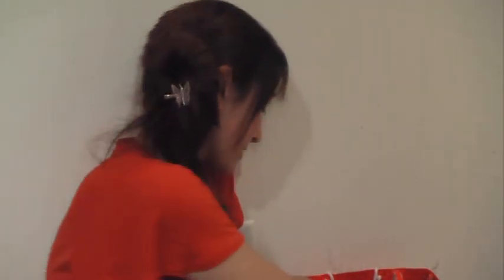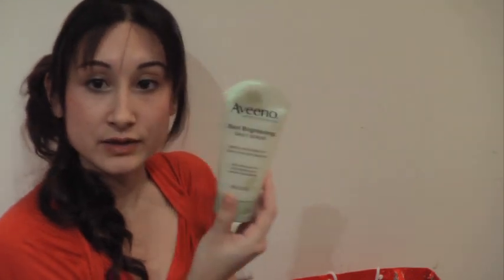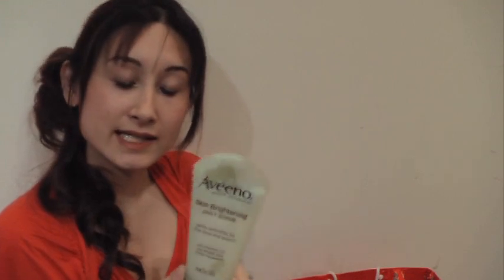Moving on from hair products — normally when it comes to my skincare, I only use Exuviance products: cleanser, moisturizer, toner, eye cream, night cream. But the only thing Exuviance doesn't have is a daily scrub for exfoliating. They have a mask, but I don't want to use a mask every day. The first time I used this product, I felt noticeably smoother and brighter skin. This is the Aveeno Skin Brightening Daily Scrub. It's very gentle — there are little beads scrubbing your face but it doesn't hurt. I love anything with soy, which is another great thing about this product.